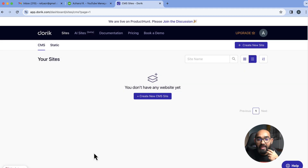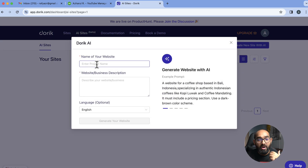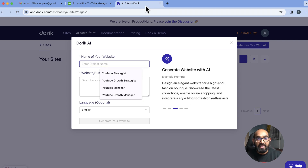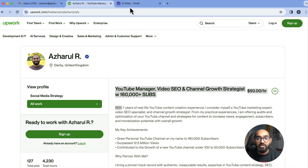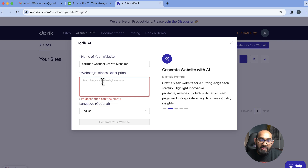Once you're in, make sure you click on 'AI Sites.' Since I'm using a free account, you'll see the upgrade option. Click on 'AI Sites' and then click 'Create new site with AI.' Here you'll find fields where you need to provide your information. For instance, I'm going to type 'YouTube channel growth manager' as an example, and then we're going to provide a prompt or direction to the tool so it can use that information to create a website for us.